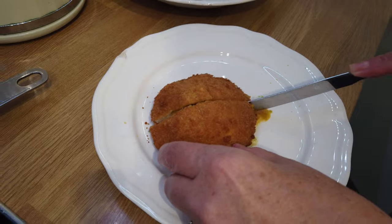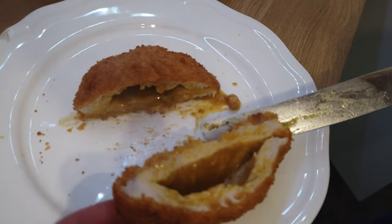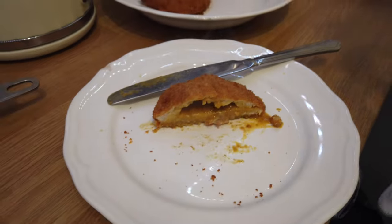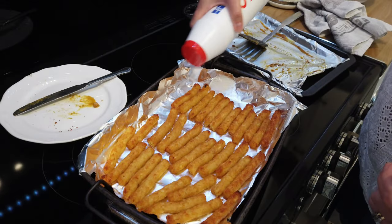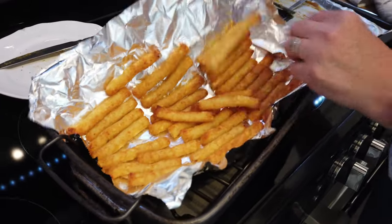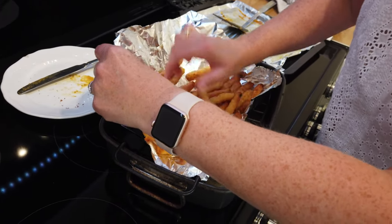I've cut one of the Kievs in half — that's the one Colin and George are going to share. It smells like a chip shop curry. I just tasted that — nice! When I do the chips I shake them like this with the salt so you get it all coated evenly. They are still sticking a little bit but not too bad.